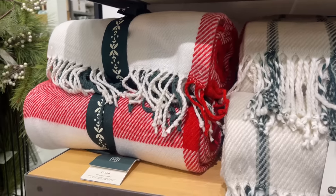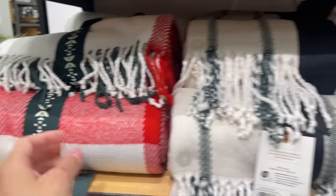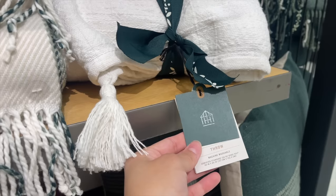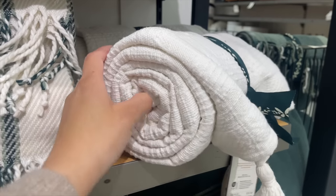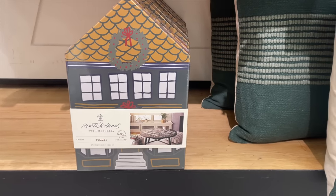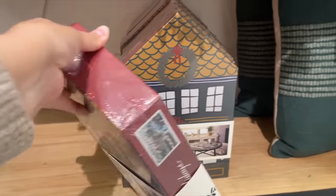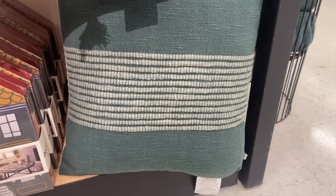They had so many different throw blankets this year — very festive with reds and greens. Both the plaid and striped are $19.99. There's also a really pretty white textured blanket for $29.99, which is a bit pricier due to its texture. They also had a puzzle for $19.99 — a fun holiday activity or gift — and a throw pillow for $19.99 with a beautiful color and texture.